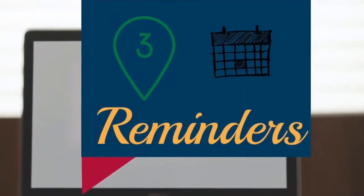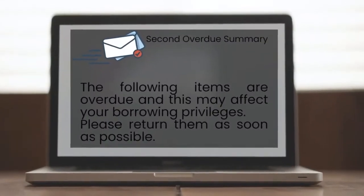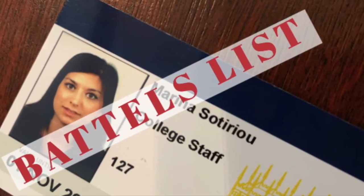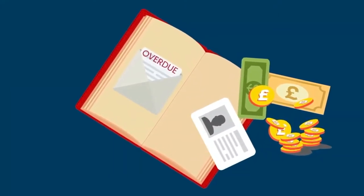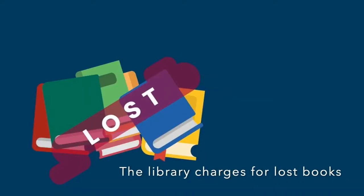Three reminder notices are sent out: one a day before the due date, one two days after the due date, and one seven days after the due date. Please respond promptly to avoid being added to the battels list. You may be liable to receive a fine from the Senior Dean if you persistently ignore reminders to return your loans. Please bear in mind that the library charges for loaned books that are lost.